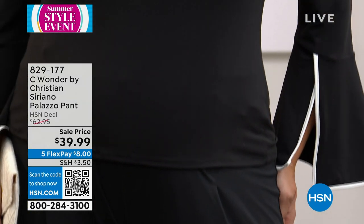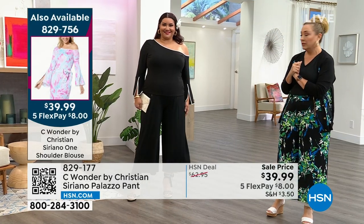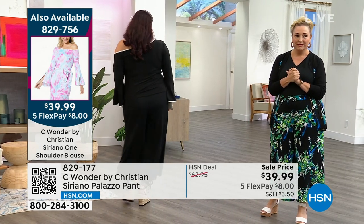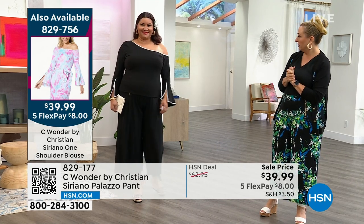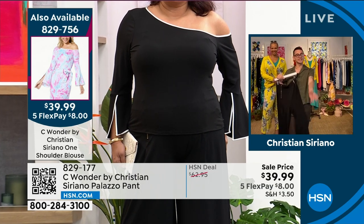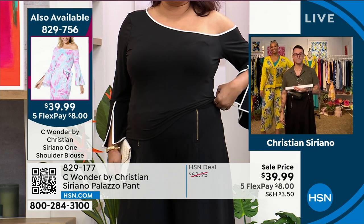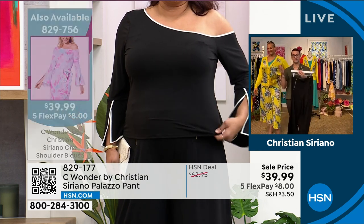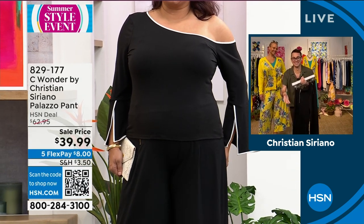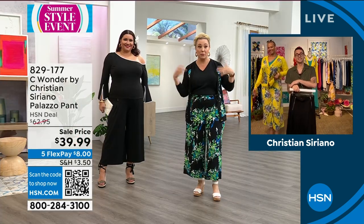Your HSN customer is getting a very special moment getting these designs for these prices — it blows my mind every time. Well, the secret is volume. We're in a hundred million homes right now. When we do one item sell 20,000 in one day — that's how over time we've done these incredible prices. Christian, we are so excited that you're now part of our HSN family doing these amazing fashions for these prices. It's just such a special moment.